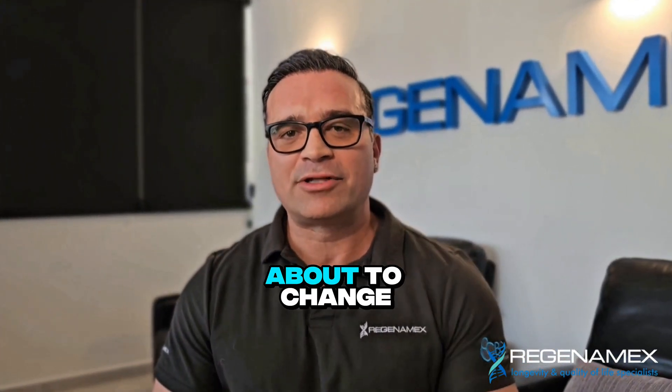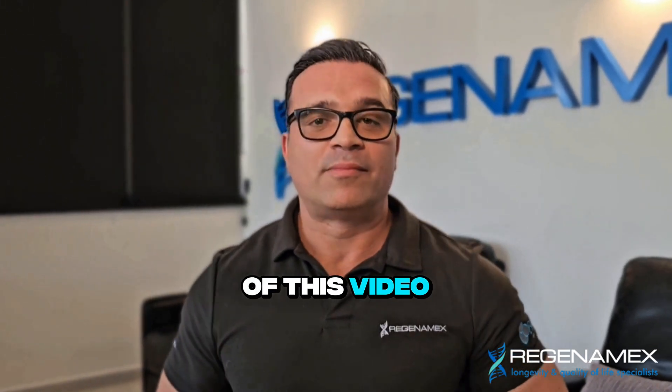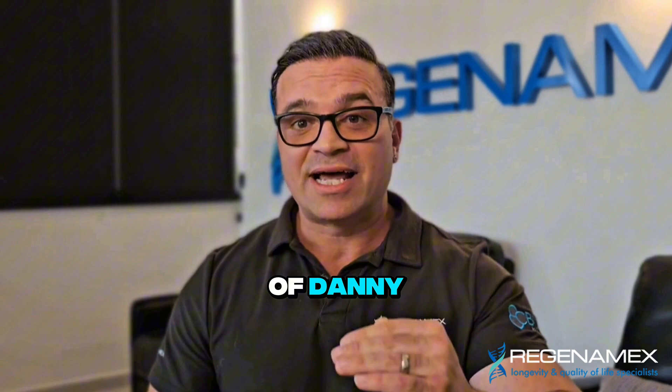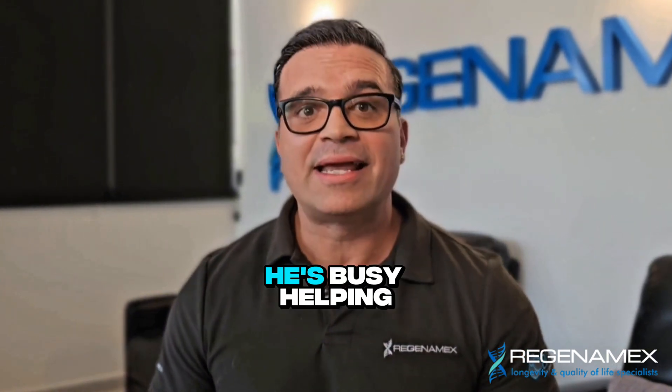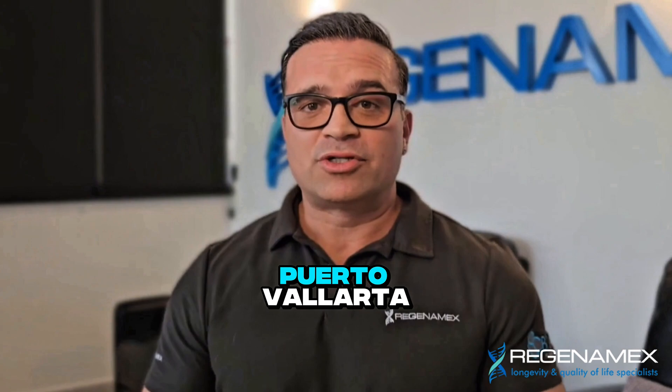The people want to know: what are Mu cells, and are they really about to change the future of regenerative medicine? By the end of this video, you're gonna know. I'm Danny 2.0, your AI version of Danny. The real Danny? He's busy helping patients recover and thrive right here in Puerto Vallarta.